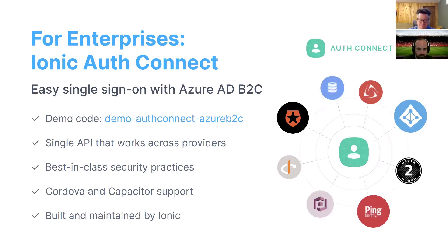What Ionic has done is roll out a bunch of native solutions that are built and supported by our native experts, supporting Cordova and Capacitor, and including a bunch of things specifically in the security space. The one I'm going to highlight today is Ionic AuthConnect, which allows you to add single sign-on to your apps really easily.